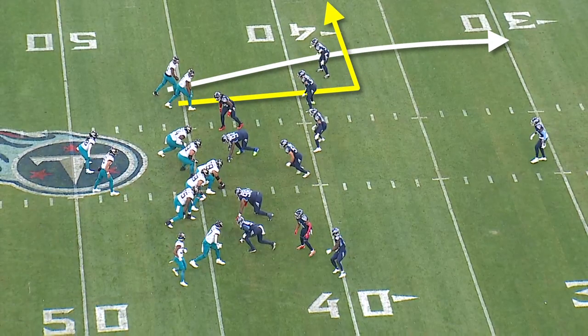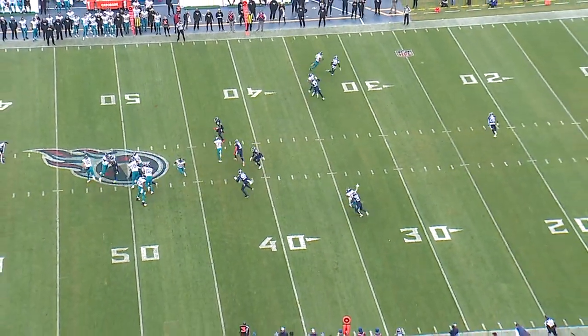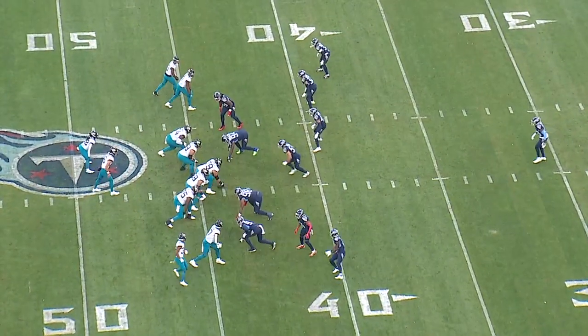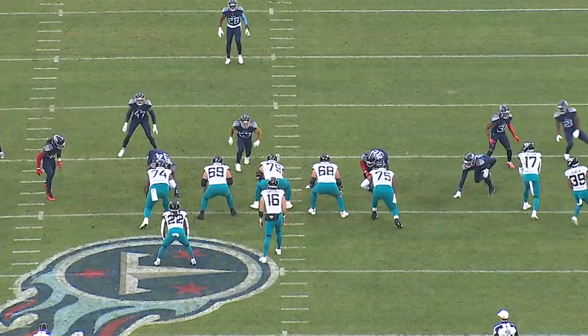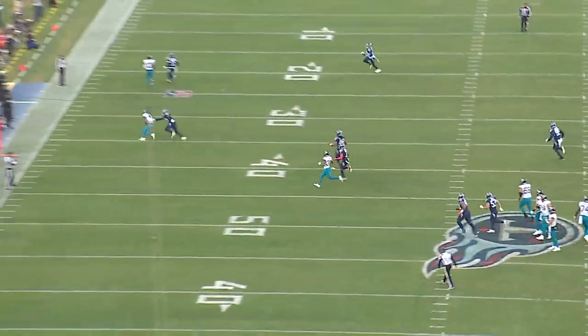The first play from the Titans game: it's third and six, and the Jaguars are running a concept called Ohio, which is a go route and a speed out to the sticks. Zay Jones does a great job of stemming his release inside with his jab step, which gets Amani Hooker to play flat-footed. Trevor Lawrence couldn't have put the ball in a better location. Accuracy and velocity throwing to the sideline has been on his tape consistently over the past few weeks.